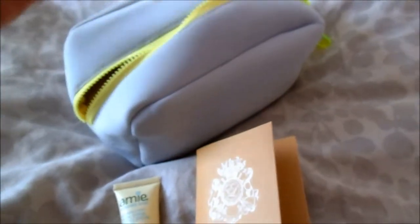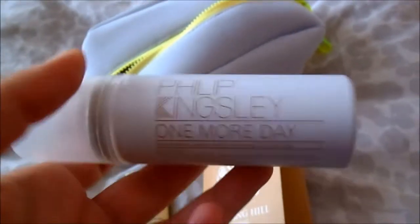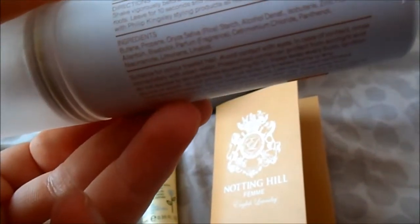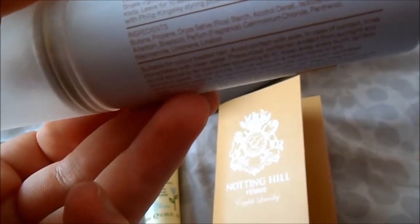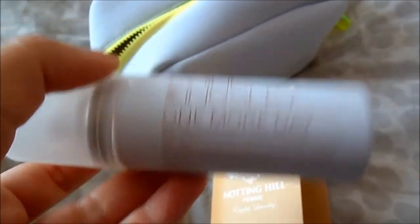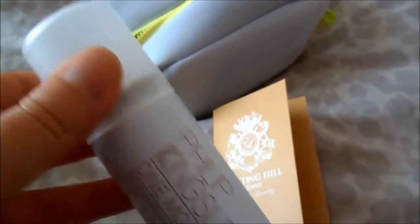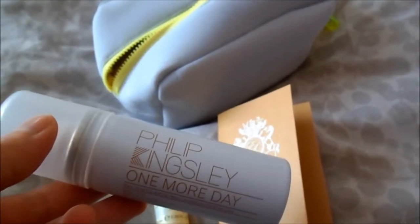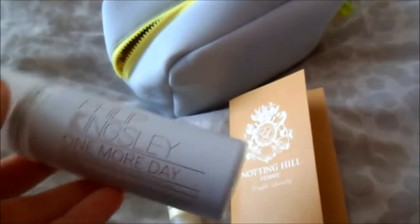And then, that's a big bottle. This is Philip Kingsley, One More Day. It's a dry shampoo that you leave in on your scalp to refresh your scalp and be able to keep your dirty hair one more day. Very useful as well.